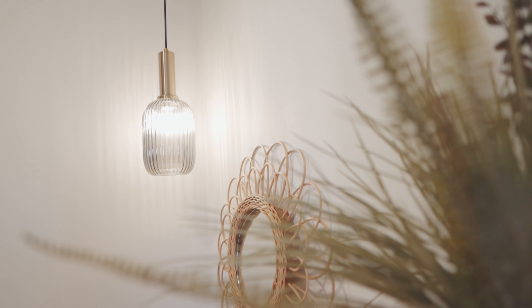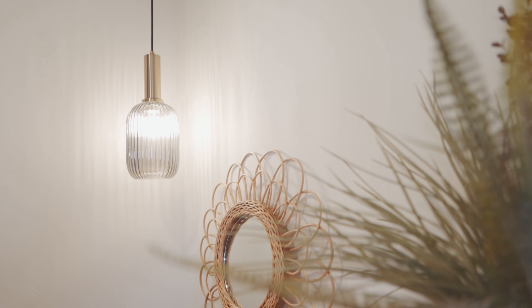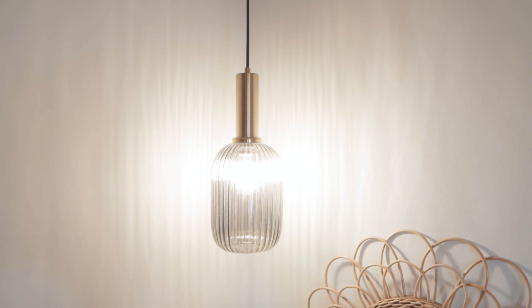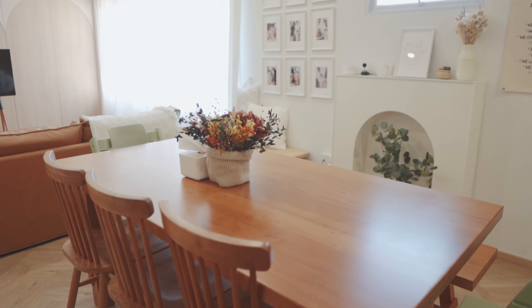We also have this pendant light, also from Taobao. It was the last piece of lighting we got — we thought it looks really modern and gives a contrasting feel to this entryway area.